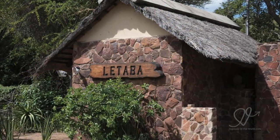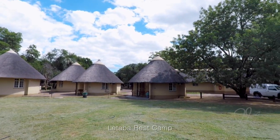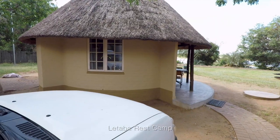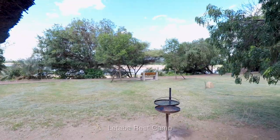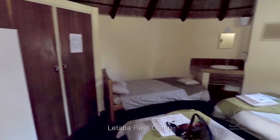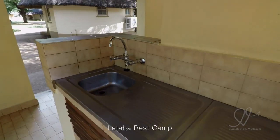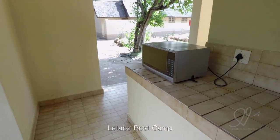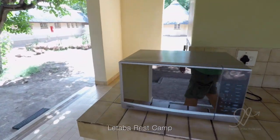All of the safari tents, bungalows and cottages within Kruger come equipped with sheets, pillows, towels and soap — so there are some things you don't need to pack. However, utensils are probably a good thing to bring with you, as is a little picnic basket, especially if you're stopping for lunches along the way — you want to be prepared for that.